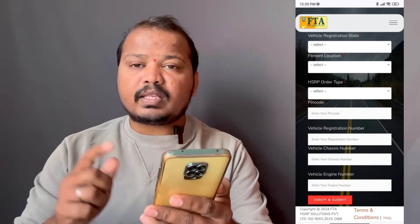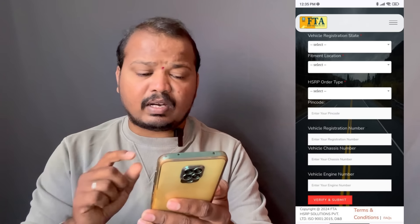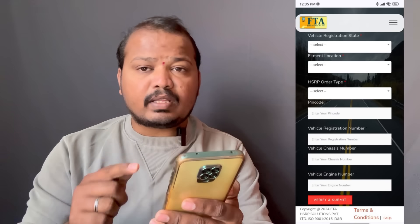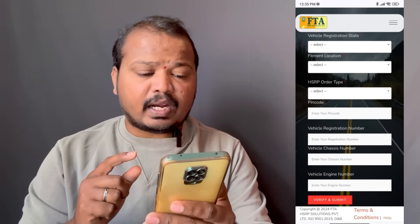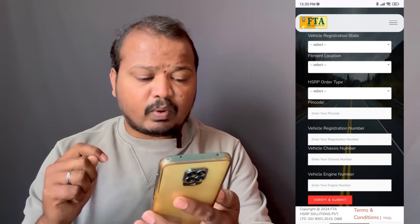Home fitment means HSRP is fitted at your location. You have almost no dealer premises nearby. Home fitment may take longer. The store option takes you to the nearest dealer where you can find the vehicle registration number.